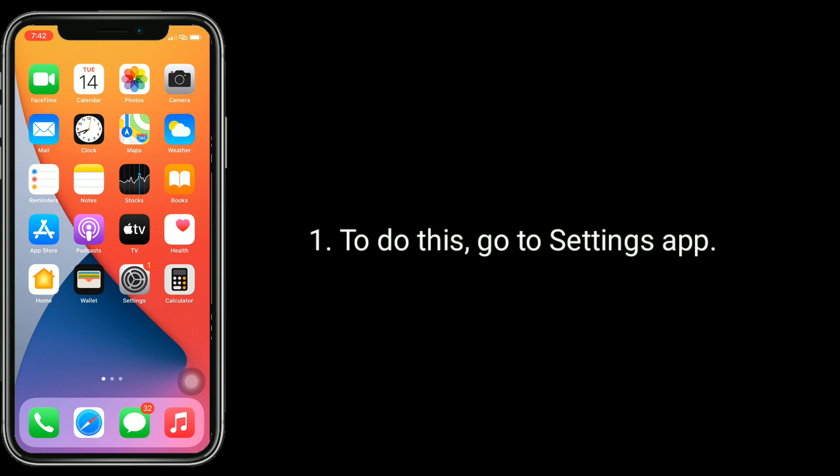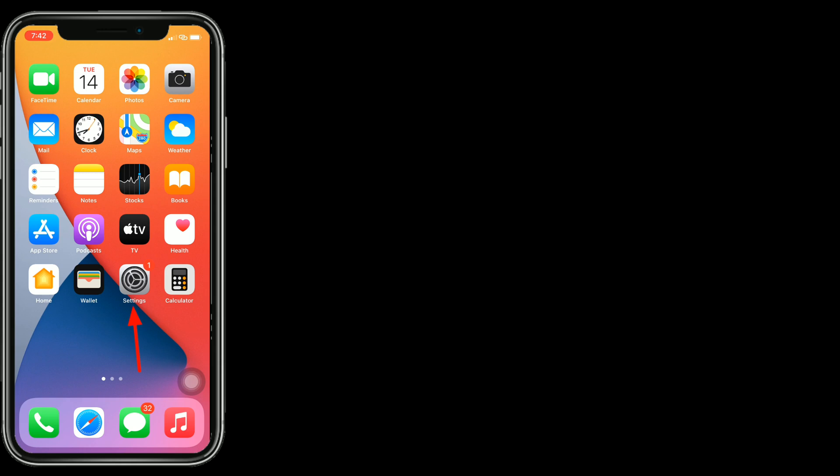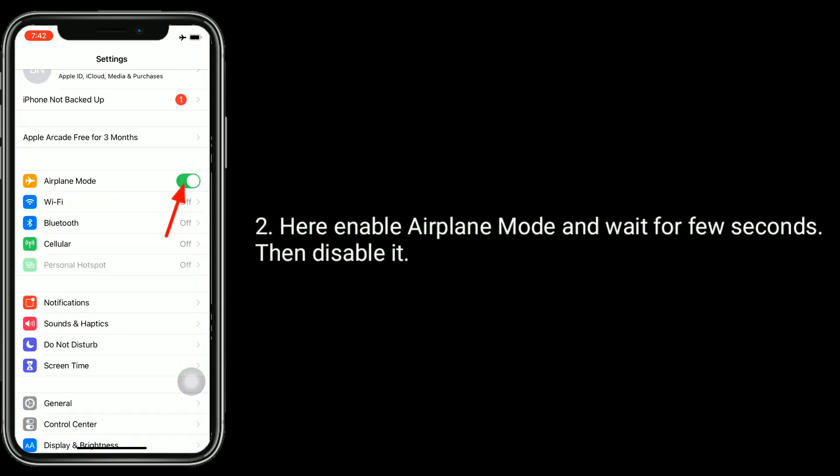To do this, go to the Settings app. Here, enable airplane mode and wait for a few seconds, then disable it.